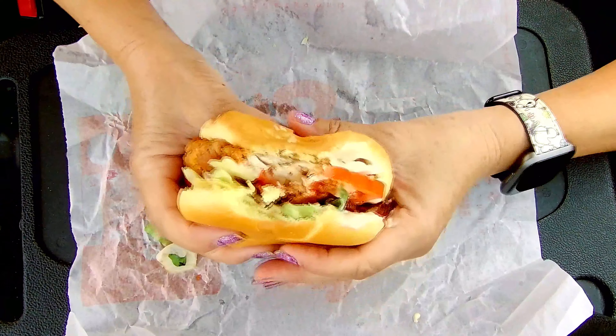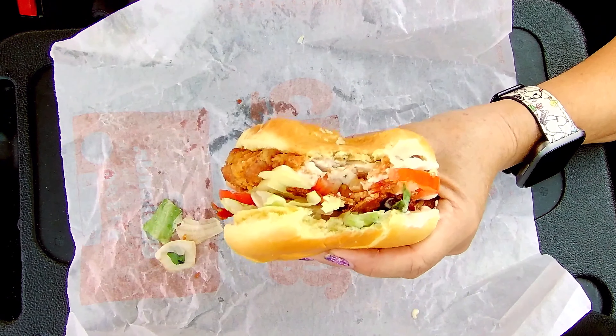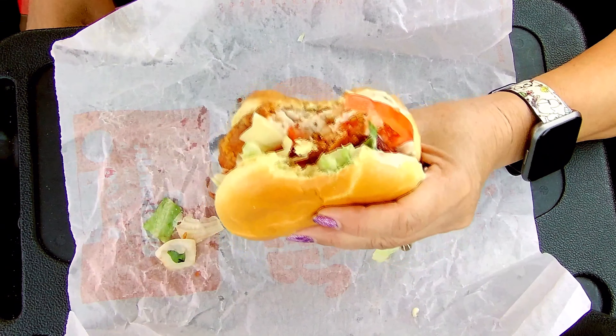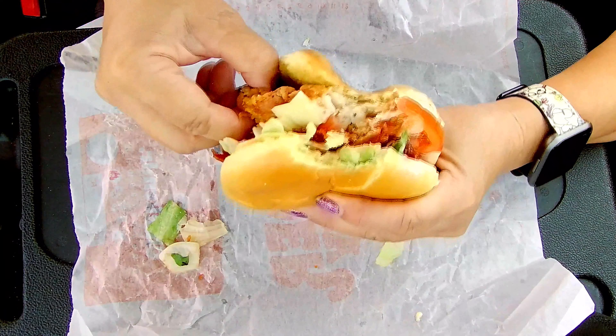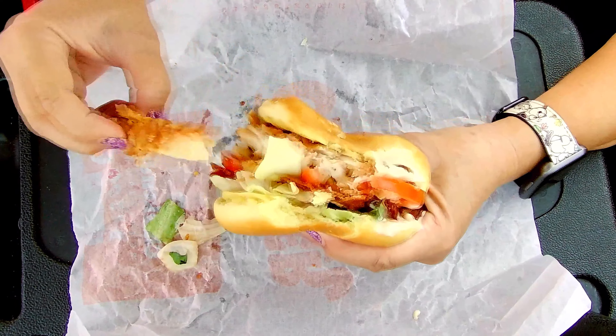Let's try this out — the filling is sticking out all over my face. Now let's try some of the chicken by itself.